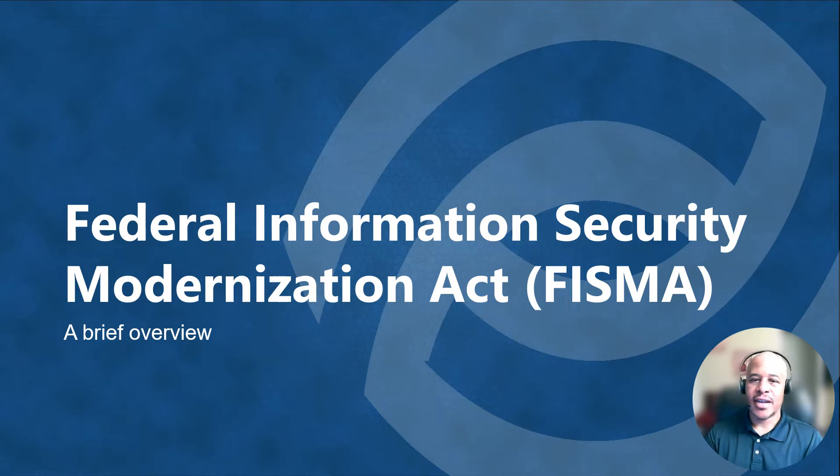Mike Grimm with Optics Cyber Solutions. Today I'm going to provide a brief overview of the Federal Information Security Modernization Act, or FISMA, some of its key components, some of the drivers for the Act, and how it's helped shape a lot of the security compliance and regulation for the federal government.